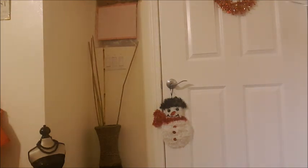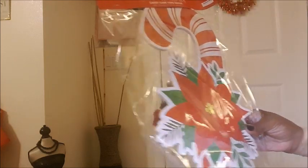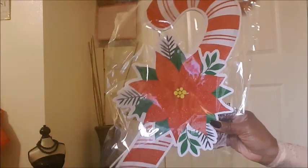From my second bag, I got some Christmas things. I got this happy holiday candy cane yard decor — I'm going to put this in front of my front door. It is so cute!